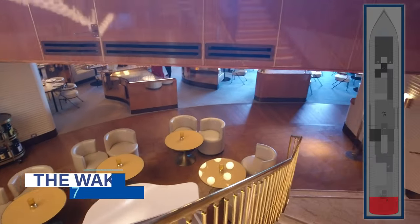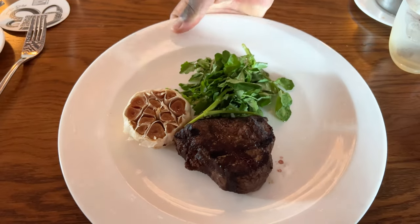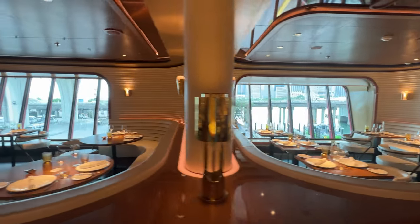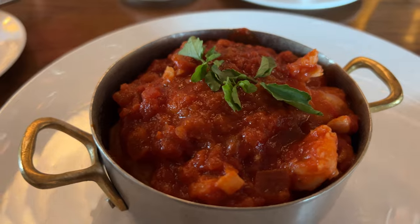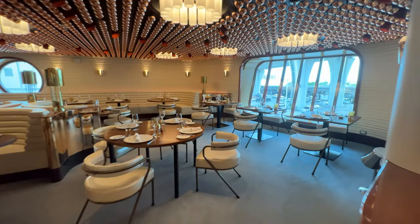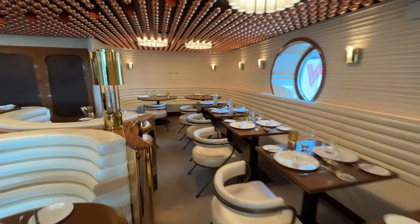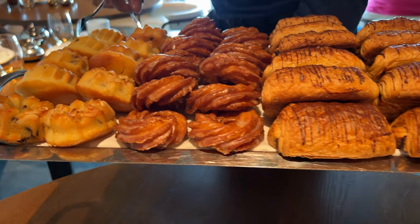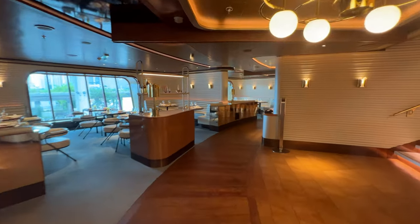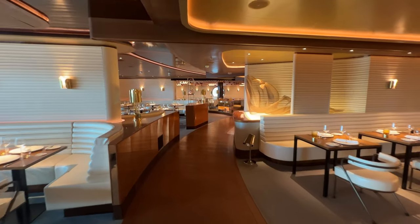The entrance to The Wake is also located aft on deck 7. Walking downstairs, you'll find the grandest restaurant on Scarlet Lady. The Wake offers upscale menu items like steak and seafood alongside amazing wake views. Favorites include the wedge salad, shrimp and grits, and the filet. Most menu items are complimentary, though a few — like raw bar selections or the tomahawk steak for two — carry an upcharge. The Wake is open nightly for dinner and also for brunch, with options like brioche French toast, steak and eggs, and various eggs Benedicts. You can make dinner reservations pre-cruise via the Virgin Voyages app.